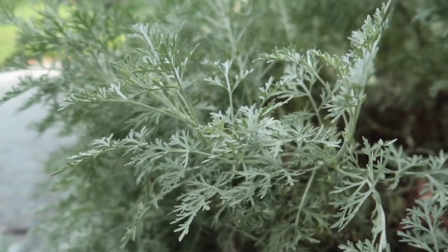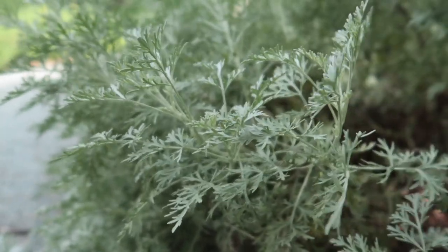I like the wispy nature of this plant, so I sit here for a few minutes before it's time to go home.